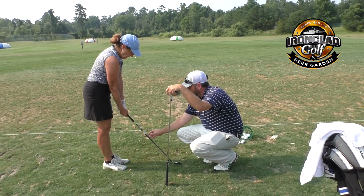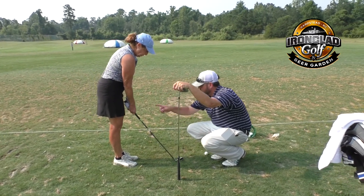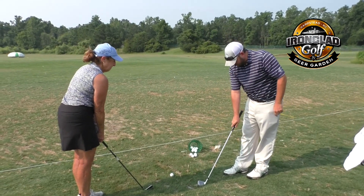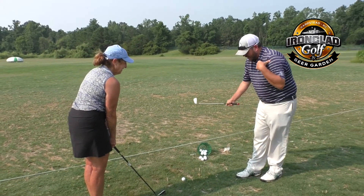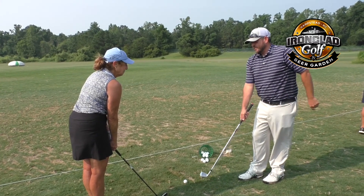I definitely recommend the clinics for beginners — we cover broad topics like full swing or short game pitching. When you get into an individual lesson, it's more designed for your specific game and your swing. It's not so generalized.